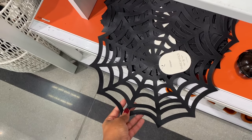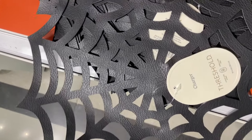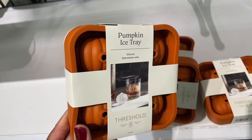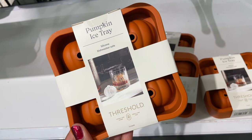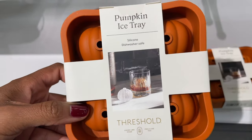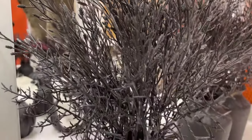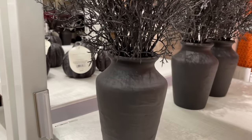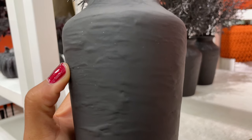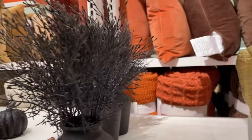They also had these faux leather place mats for only five dollars. I love a fancy drink, and all fancy drinks must have cute ice cubes — they have these pumpkin ones for ten dollars. They also had a potted dead fern for twenty dollars. I love the vase and the texture on it, but that price seems like something I could DIY.